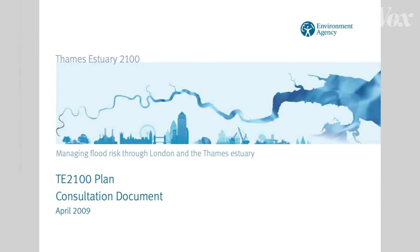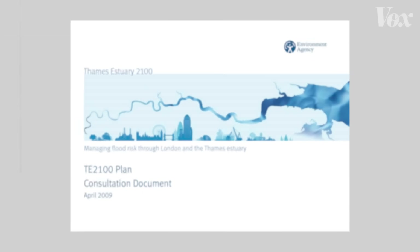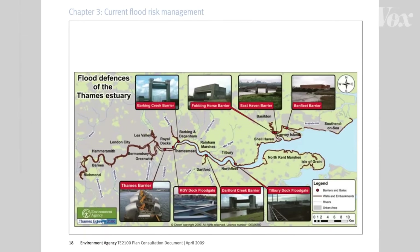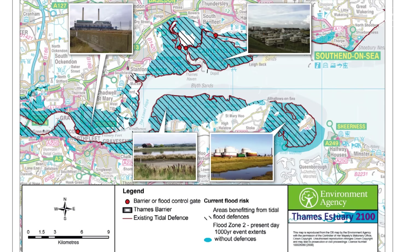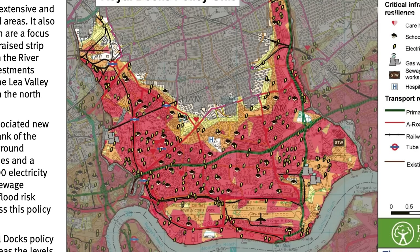Sea level rise is the most certain and probably the most costly consequence of climate change. We've already seen a 25 centimeter increase in sea level over the last 100 to 120 years. To prepare for that getting worse, the UK put together the Thames Estuary 2100 plan — a plan to upgrade London's flood defense systems that recognizes we don't actually know how bad climate change is going to get.